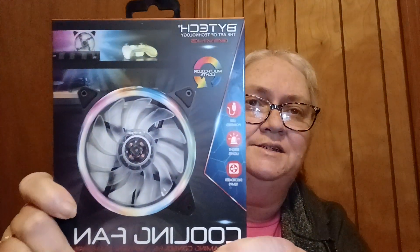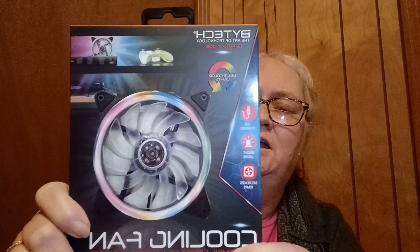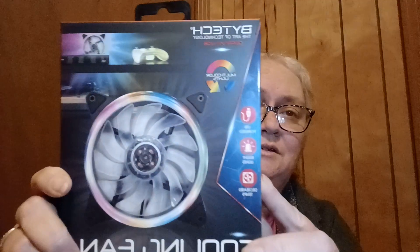First, I'll show you what Neil got — what he picked out for himself. He got a cooling fan by Bytec to keep his PlayStation 5 from getting overheated. I don't know how much this was because I don't see the price on here. I want to say it's probably like $5. It has multicolor lights on it that go around the fan. Really cool. And then he also got an HDMI cable. I guess he needs that to hook the fan to the PlayStation.